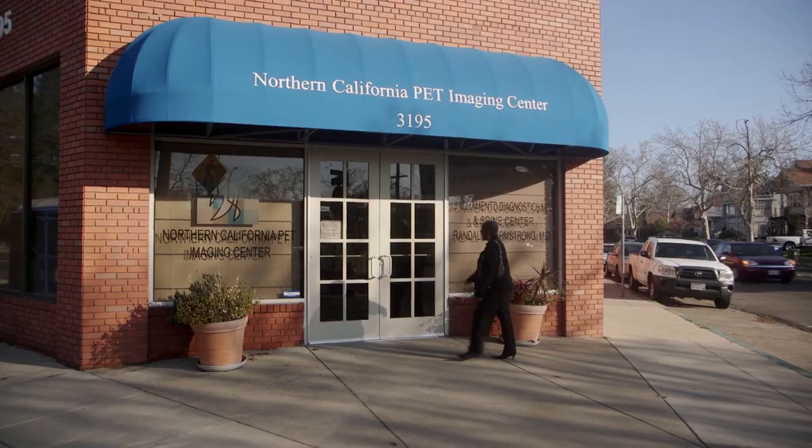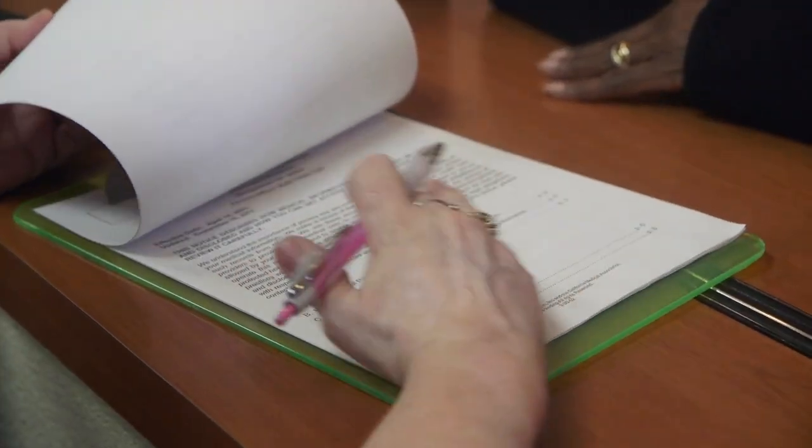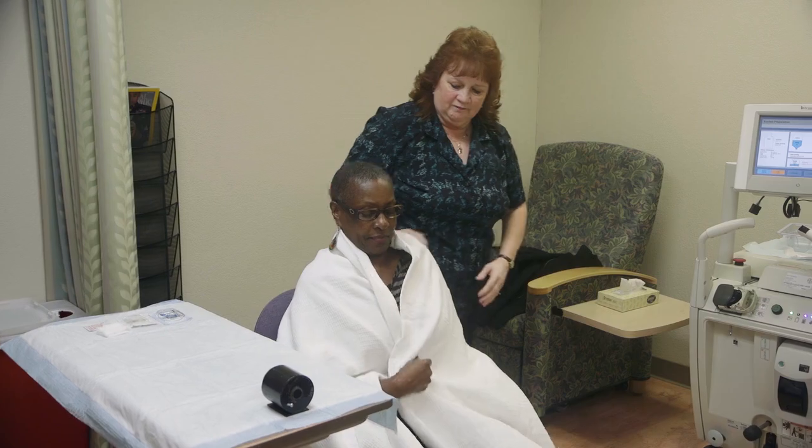When you walk through the front door, you're going to feel welcomed in a warm, caring environment. She's going to take your insurance information, make sure that all of your questions are answered on our forms correctly, and she'll introduce you to the technologist who will be taking care of you during your scan process.